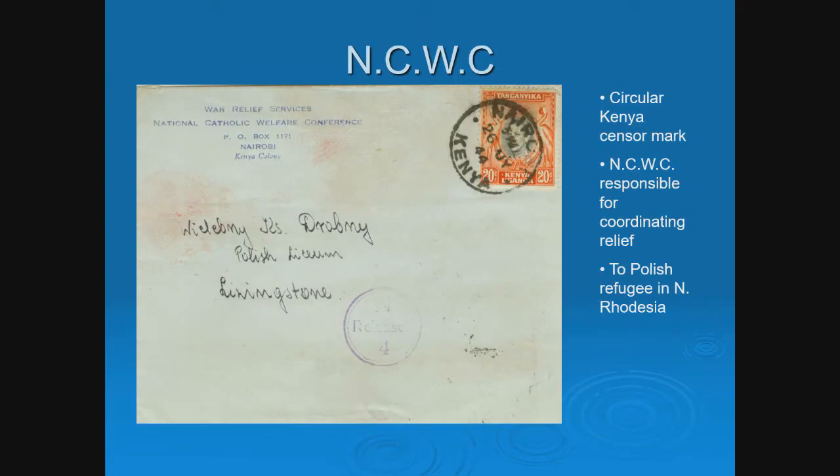Here's an example of a cover from a refugee — filled with character. The return address is the War Relief Services of the National Catholic Welfare Conference in Nairobi, a religious organization assisting refugees. This cover from Nairobi has a circular Kenya censor mark. This organization was responsible for coordinating the relief, and it's actually addressed to a Polish refugee in Livingstone, northern Rhodesia. This was the staging area and administrative headquarters — a tremendous cover from within Africa to another refugee.